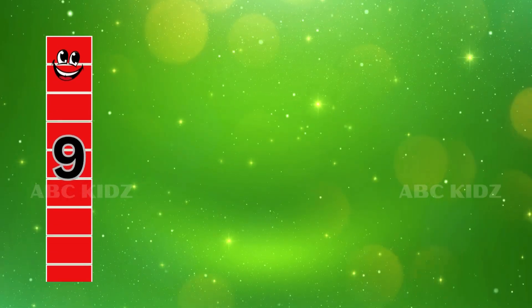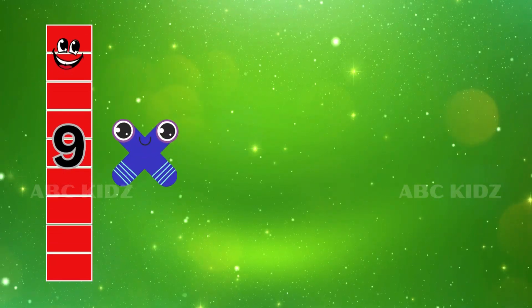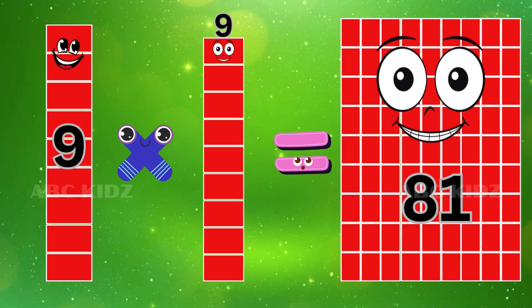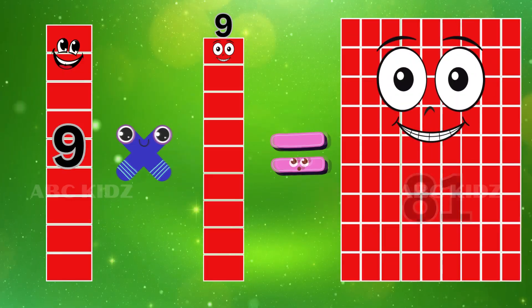Nine Nine's are Eighty-one. Nine Nine's are Eighty-one.